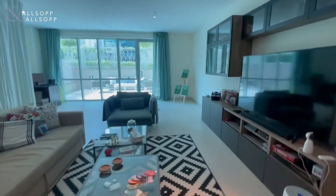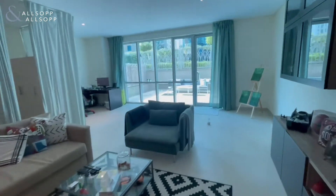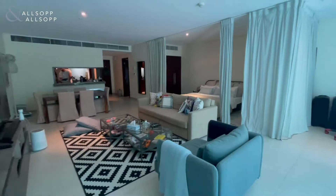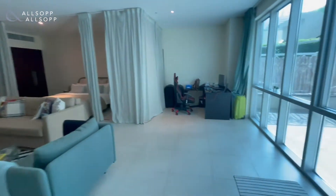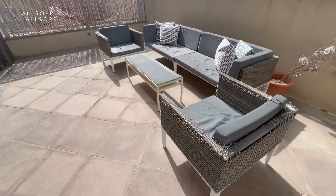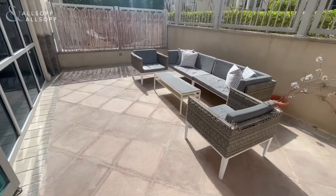Coming back through, as you can see he's actually set up a study area just to the left. Plenty of space to do whatever you like with. Good-size terrace as well for entertaining — it gets a lot of sunlight, very bright out here. Plenty of room to have barbecues and lounge out with your friends.